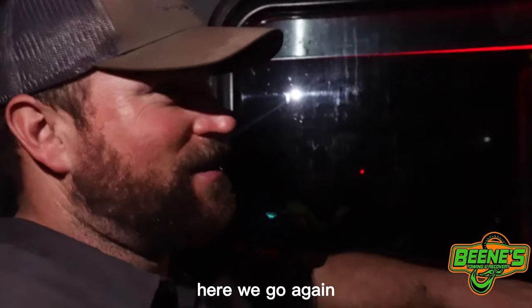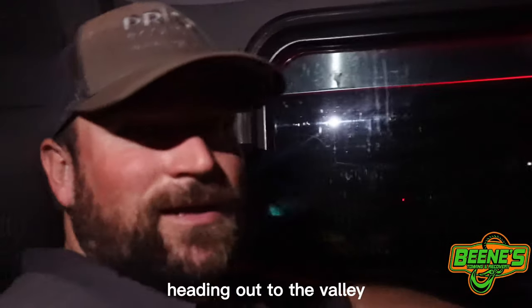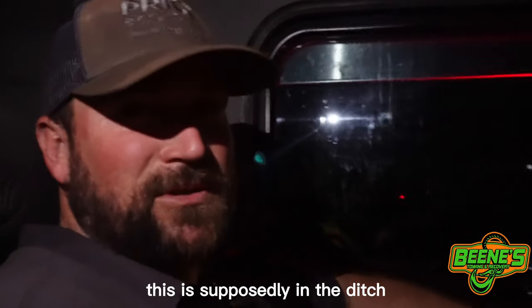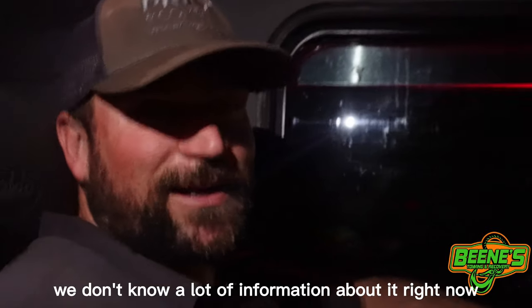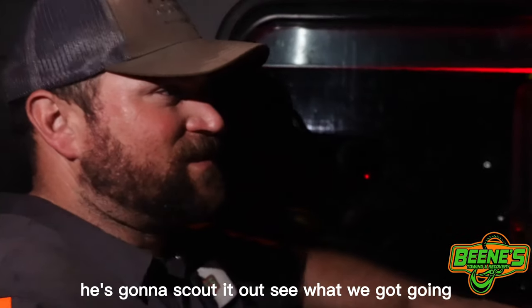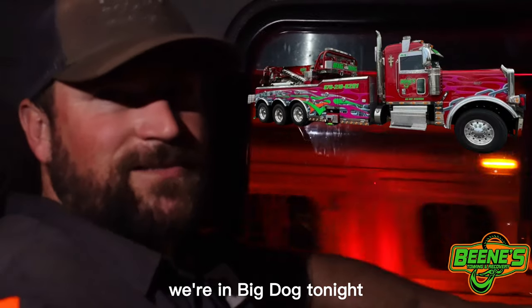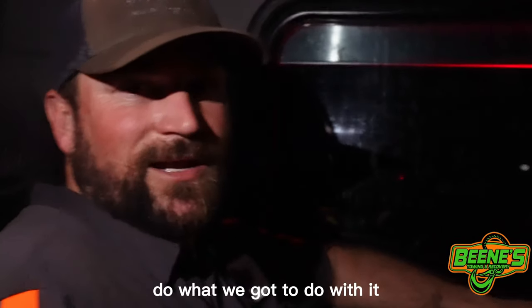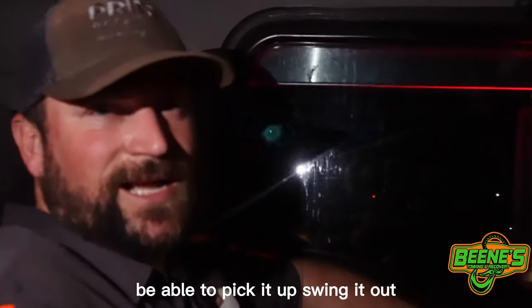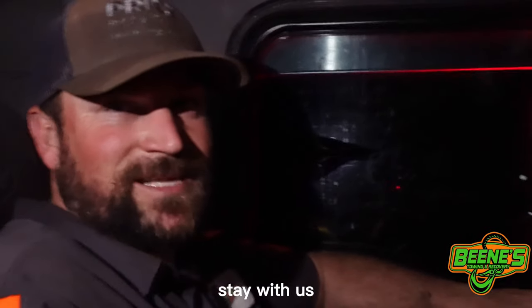Alright, welcome back guys, here we go again. This time we're in a large, heading out to the valley. We got a truck that's supposedly in the ditch — we don't know a lot of information about it right now, just a truck driver on a road he's not supposed to be on. We got Bugger going ahead of us to scout it out. We're in Big Dog tonight, taking it out to do what we need to do — pick it up, swing it out, whatever's needed. It can handle it.